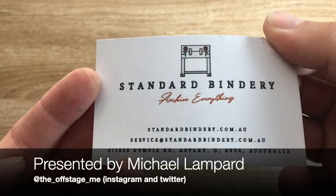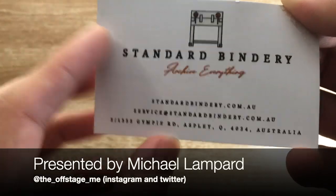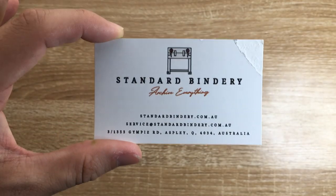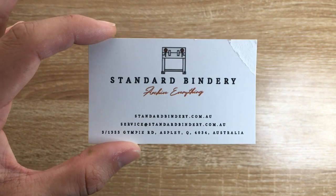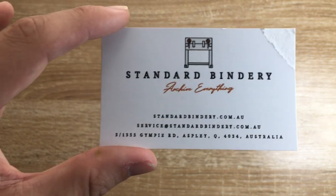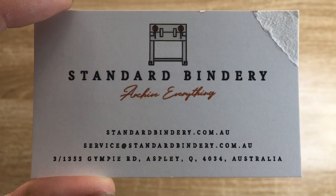Standard Bindery is a store in Queensland, Australia, as you can see there in Aspley. They were Book Binders Online, but they have rebranded and have started releasing their own notebooks and some other products. You can see the card there and get the website and all of that sort of stuff.